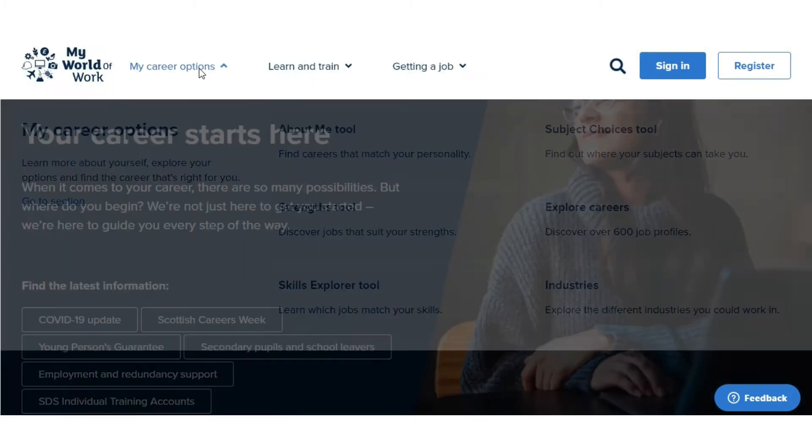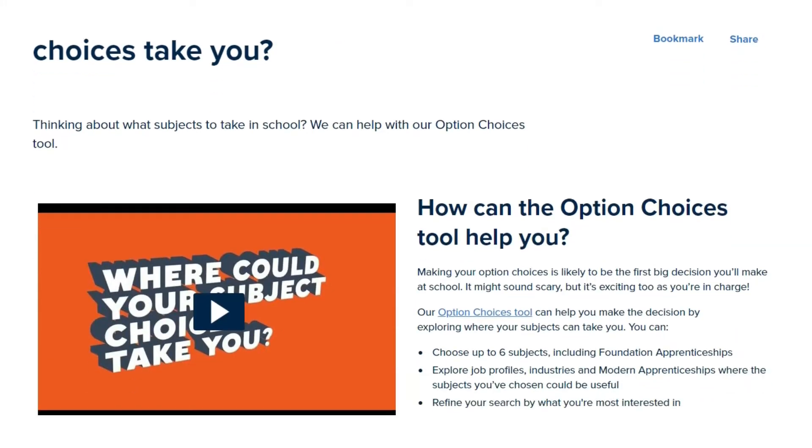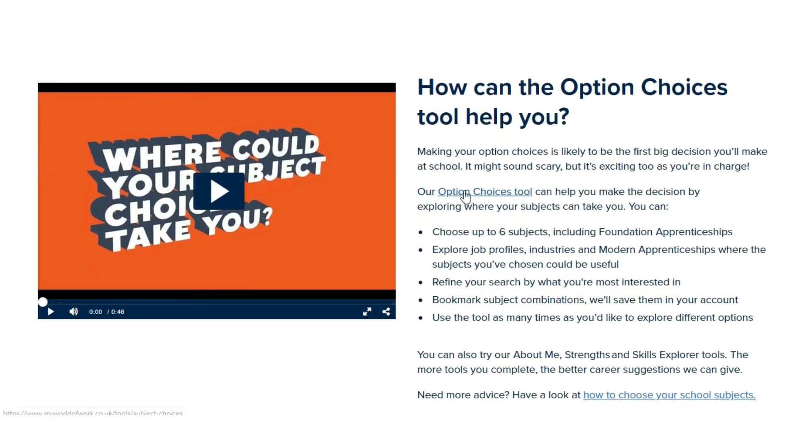Hi there, my name is Miss Graham and I just want to show you how you can use the subject choice tool to help pick your subjects. Your parents can get involved with this as well.